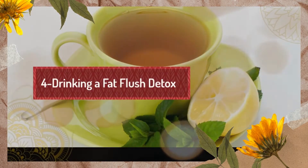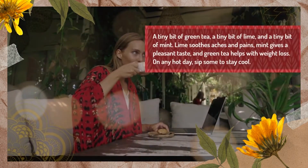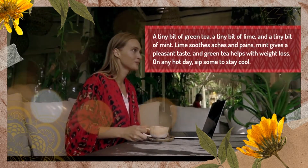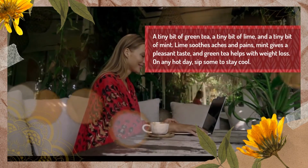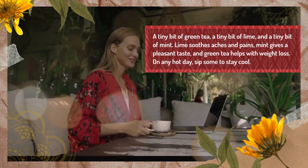4. Drinking a Fat Flush Detox. A tiny bit of green tea, a tiny bit of lime, and a tiny bit of mint. Lime soothes aches and pains, mint gives a pleasant taste, and green tea helps with weight loss. On any hot day, sip some to stay cool.